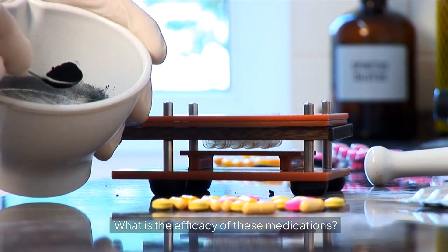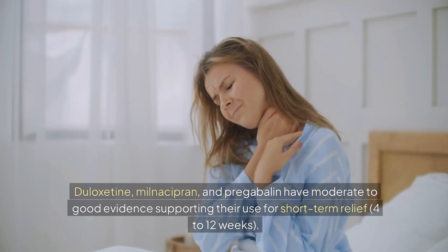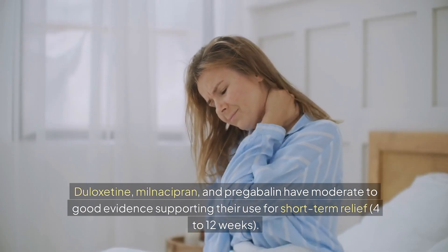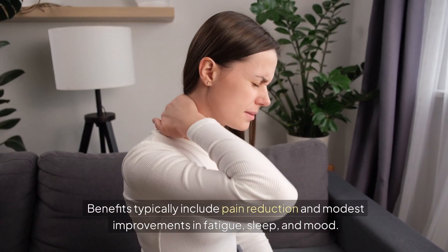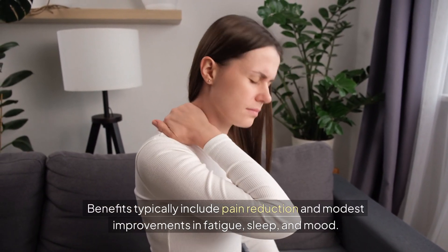What is the efficacy of these medications? Duloxetine, milnacipran, and pregabalin have moderate to good evidence supporting their use for short-term relief of 4 to 12 weeks. Benefits typically include pain reduction and modest improvements in fatigue, sleep, and mood.